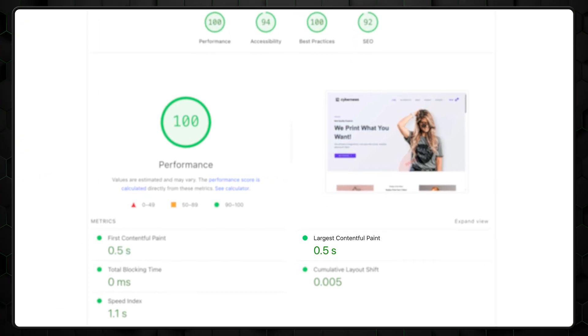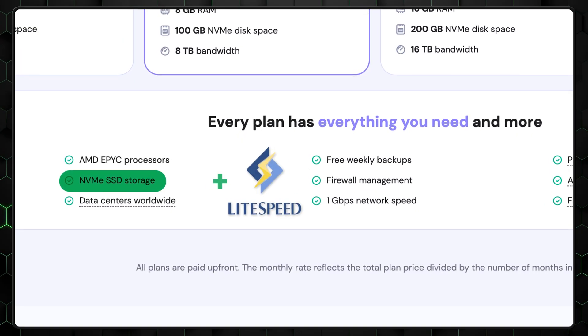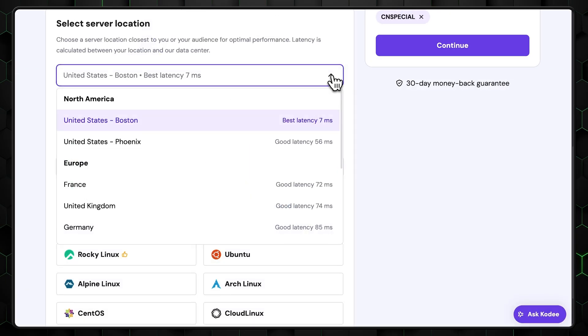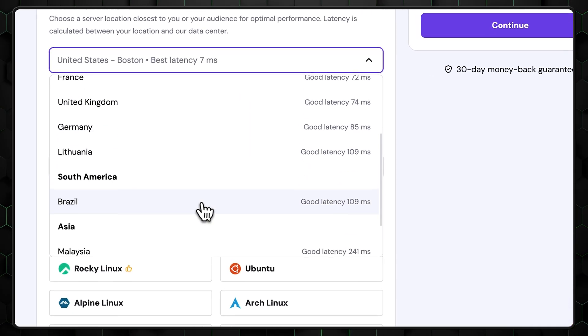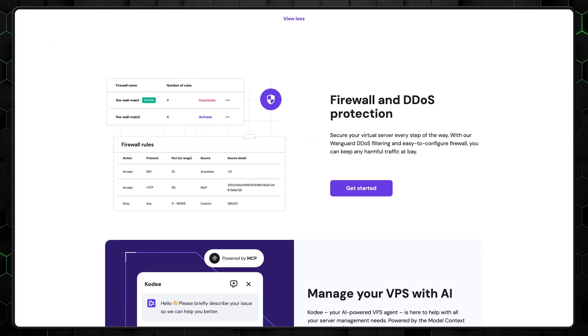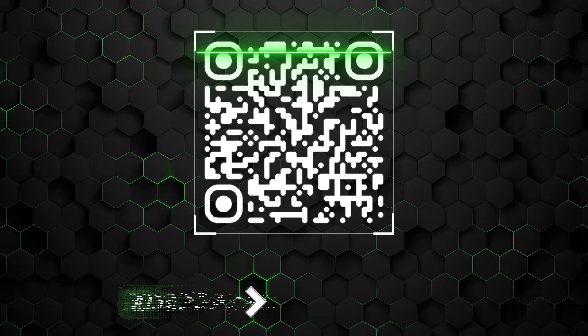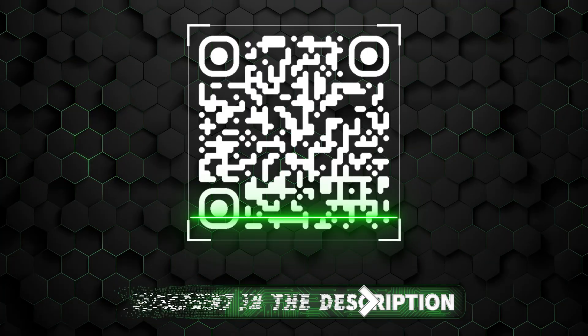In my stress testing, Hostinger VPS consistently delivered fast speeds and impressive uptime. They use Lightspeed servers and NVMe SSD storage for quick loading times, plus their global data center network spans North America, Europe, South America, and Asia. On the security side, you'll get DDoS protection and malware scanning included. Hostinger also has a great selection of VPS plans with really competitive pricing — it's not just the easiest place to start, it's also one of the most affordable. Scan the QR code on screen or use the link in the description to get Hostinger VPS even cheaper.